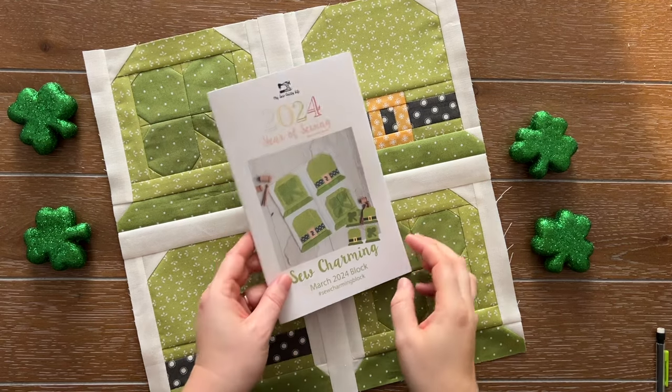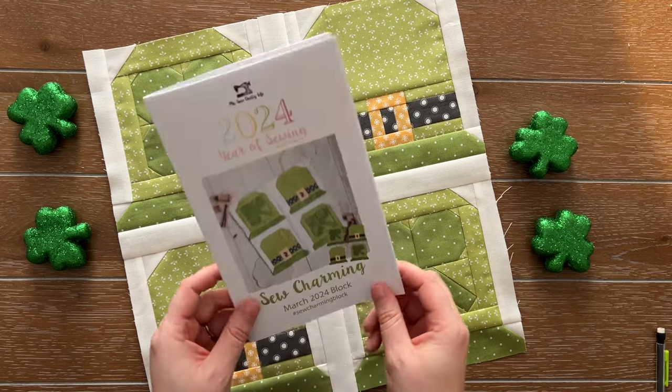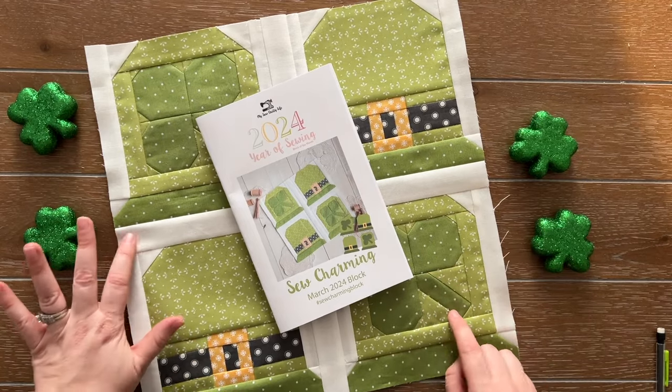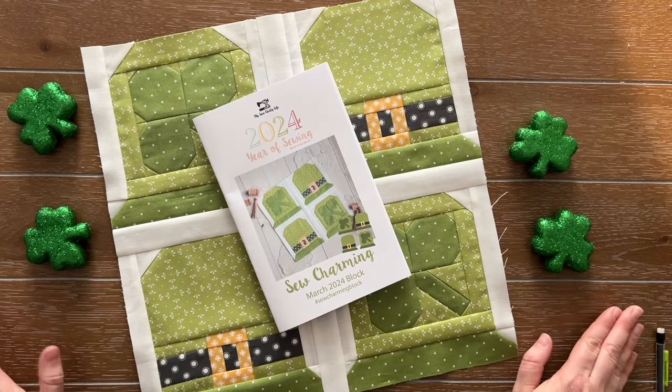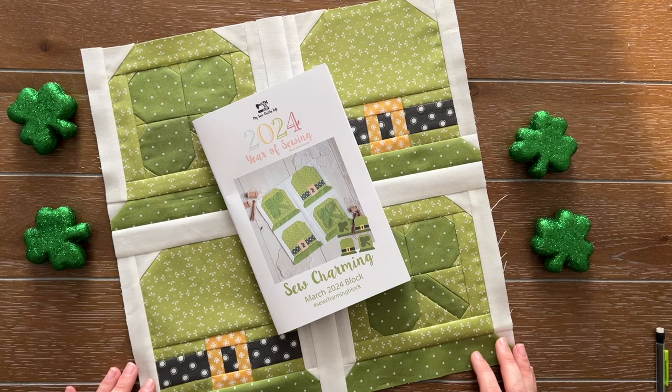This block is fun because it actually comes with a bonus block. I really wanted each of these to be completely different, but I wanted to keep it simple and let you decide if you choose to make it more challenging and change it up. So I did include a fun little bonus block.